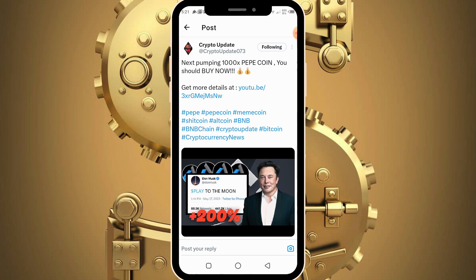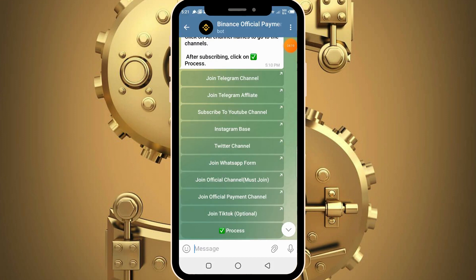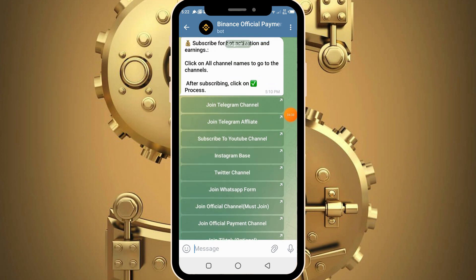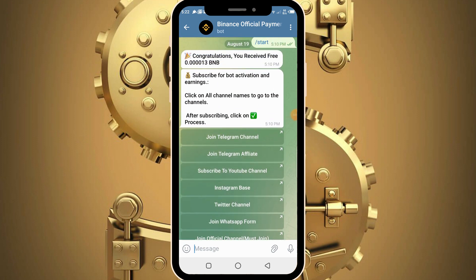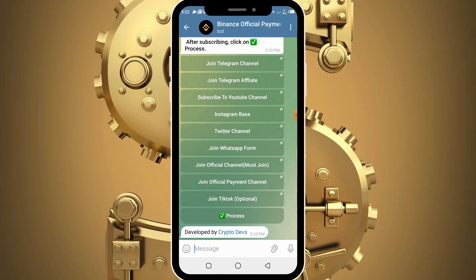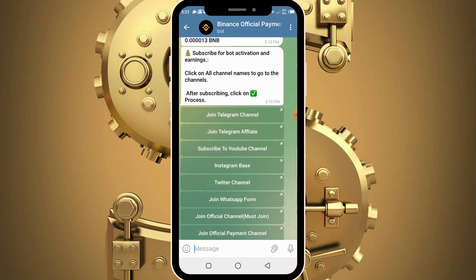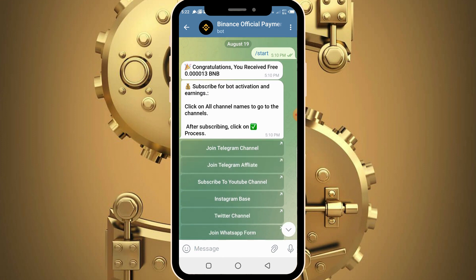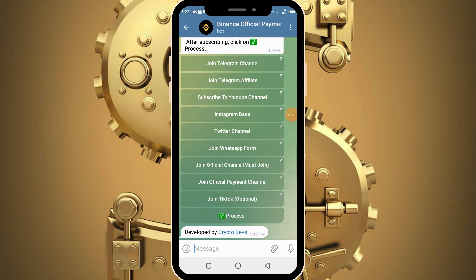Back in the bot, the next things you need to do are: join the WhatsApp forum, join the official channel, join the official payment channel, and follow them on TikTok. Having done this, click on the process button. Please know that if you do not complete all tasks and just head to the process button, you will not be verified and you won't be allowed to proceed. So make sure to complete all tasks first before proceeding.